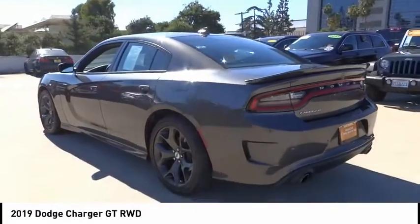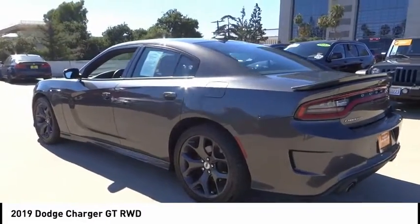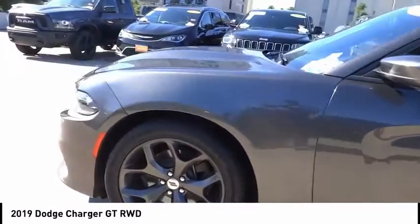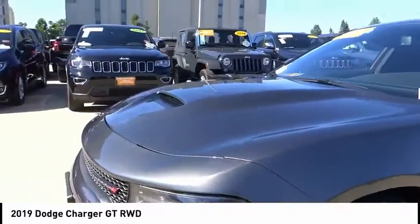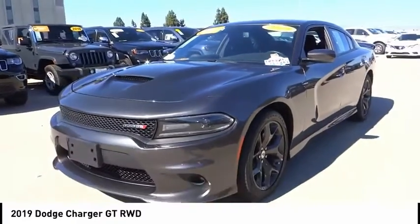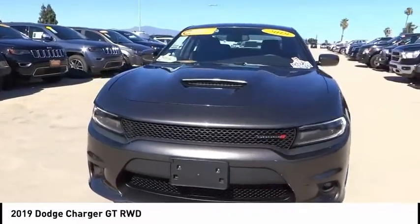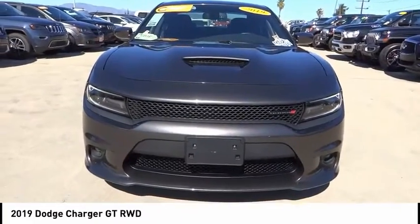Here are some of this vehicle's great options: electronic stability control, alloy wheels, brake assist, traction control, remote keyless entry, fog lights, four-wheel disc brakes, speed control, rear window defroster, and low tire pressure warning. Your new ride is just a phone call away.